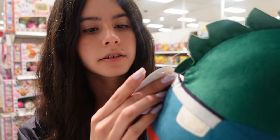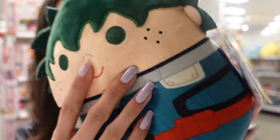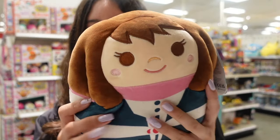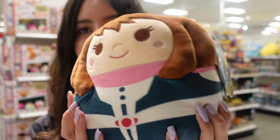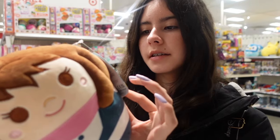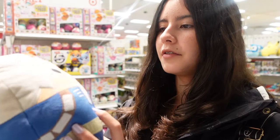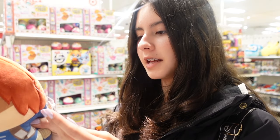One of the new eight-inch squishmallows is Izuku from My Hero Academia — this character has green hair. There are tags showing it's a My Hero Academia collab. Another one is very cute with brunette hair, eyelashes, and blush — super squishy. This one is Ochako.